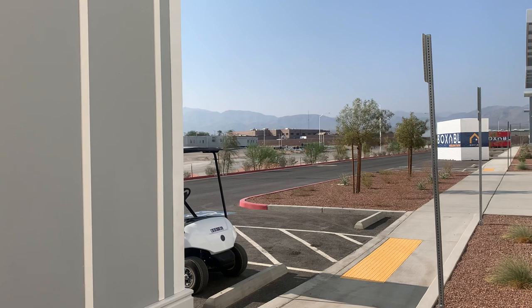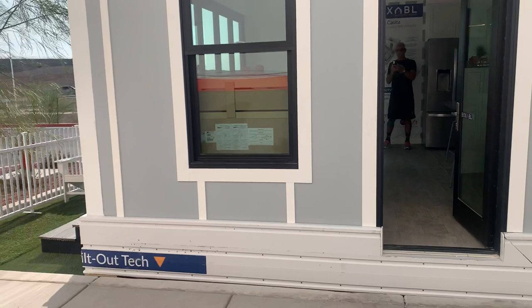Hi everybody, this is Jeremy Larson with Berkshire Hathaway Home Services, PenFed Realty Texas. So this is what we came to Vegas to see.